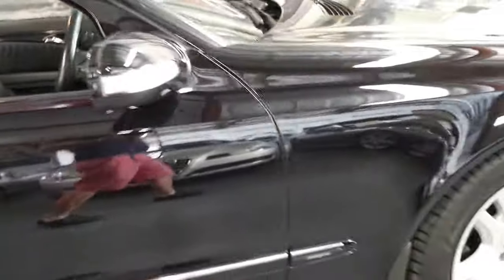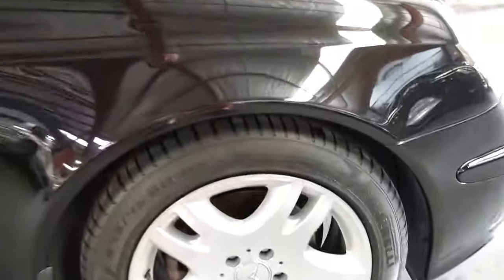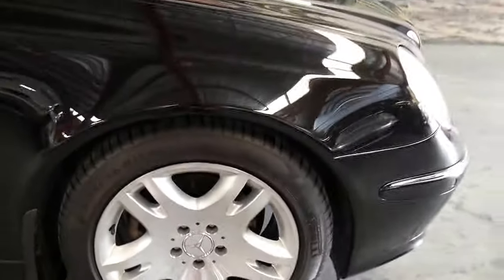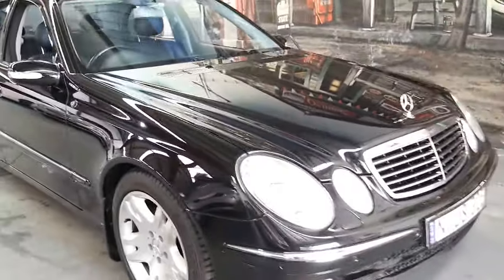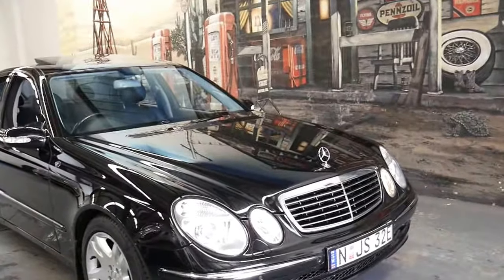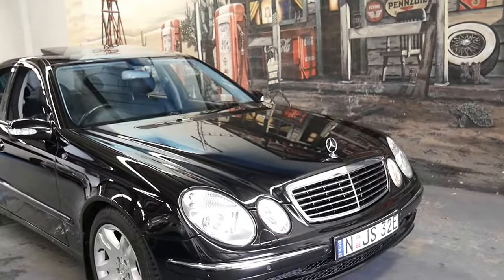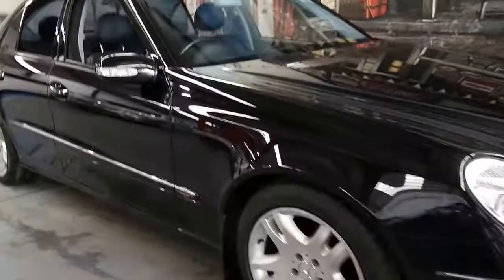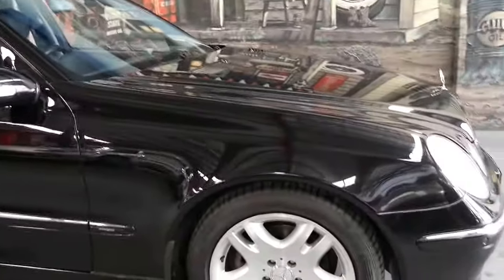It's got front and rear parking sensors and near-new Pirelli tyres front and back. When purchased new, it was optioned with the 500 alloy wheels — the same pattern across the 240, 320, and 500, but the bigger the engine the bigger the wheel, so they opted for the larger wheels which look a lot better.